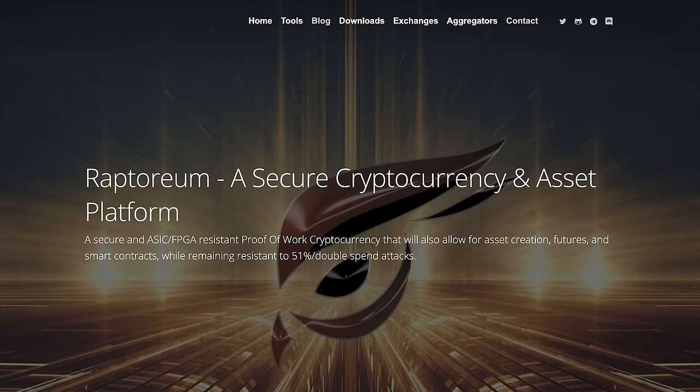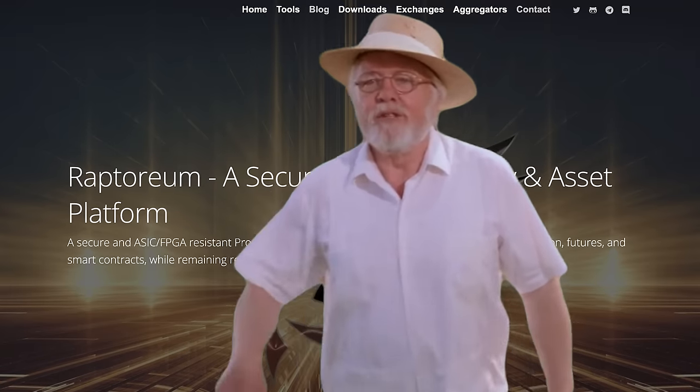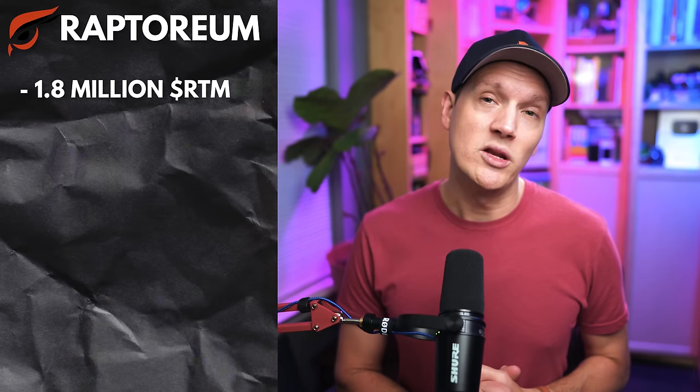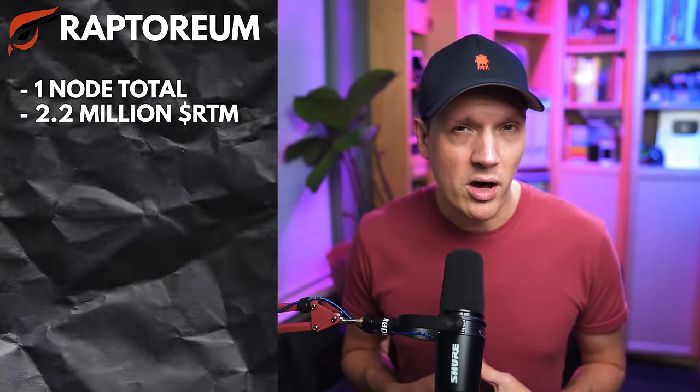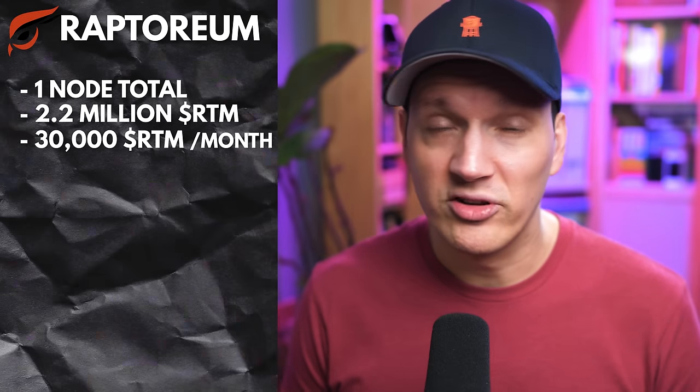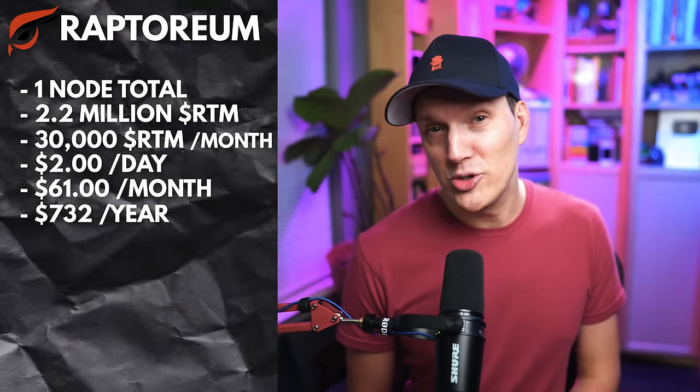Next up is Raptorium — the official node of dinosaurs everywhere. Raptorium is a secure cryptocurrency and assets platform that also has the ability to do smart contracts. You need a minimum of 1.8 million RTM coins to run one node, which at today's price is about $3,600. One node will make you $61 per month, which works out to a 20% yearly return. I run one node with about 2.2 million Raptorium, getting somewhere north of 30,000 Raptorium per month — $2 per day, $61 per month, or $732 per year.